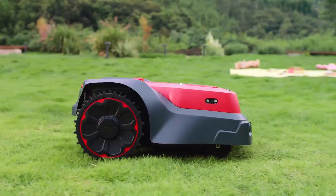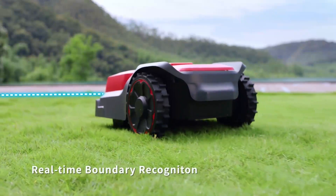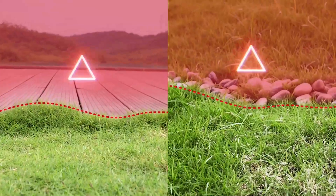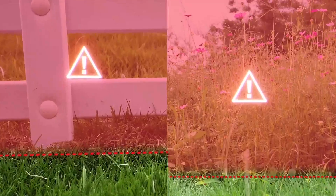The offset blade disc allows RoboUp to cut lawn edges closely. With its built-in AI camera, RoboUp can recognize the lawn boundary in real-time. It will never run out of your lawn.